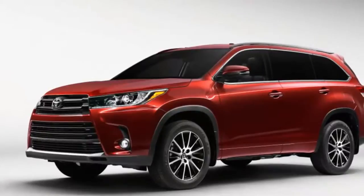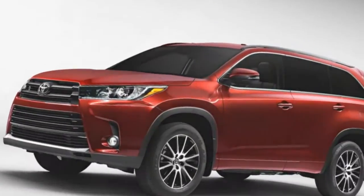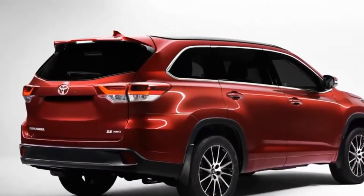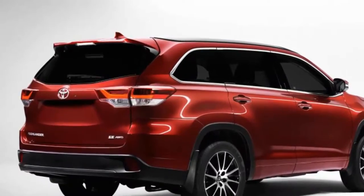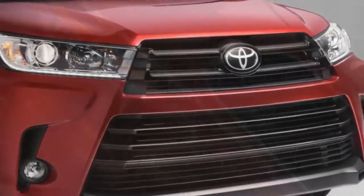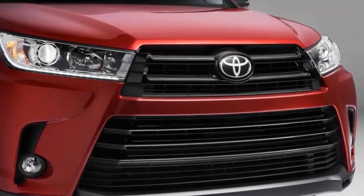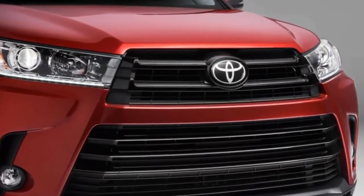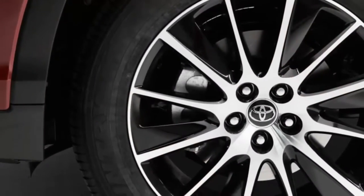The XLE at thirty-nine thousand one hundred ninety dollars adds leather heated front seats, push-button start with proximity key, a sunroof, roof rails, second-row window shades, navigation with voice recognition and apps, garage door openers, an alarm, and a 4.2-inch color display on the instrument cluster. The only significant equipment change for 2017 is that blind spot monitoring with rear cross-traffic alert is now standard.